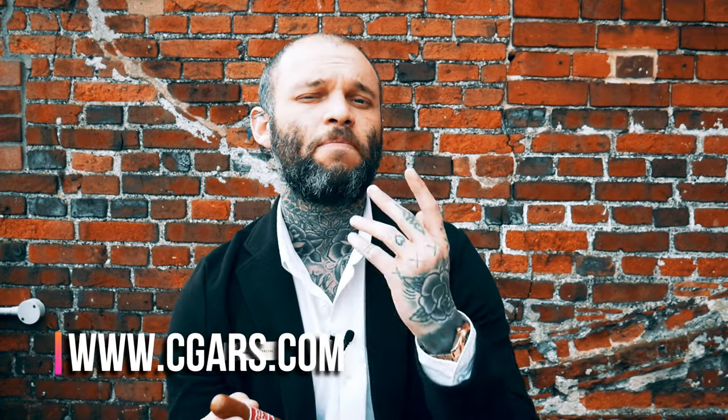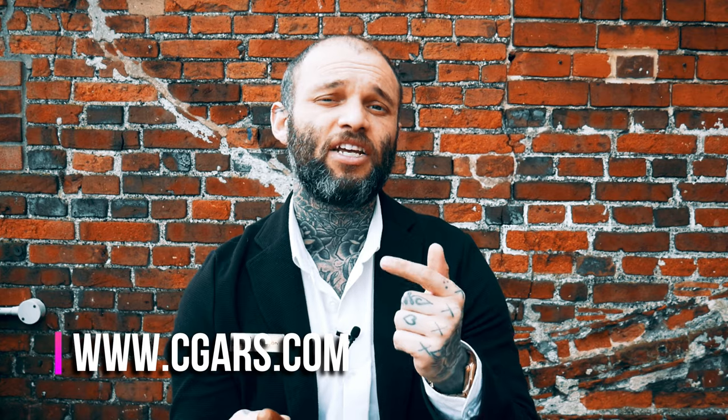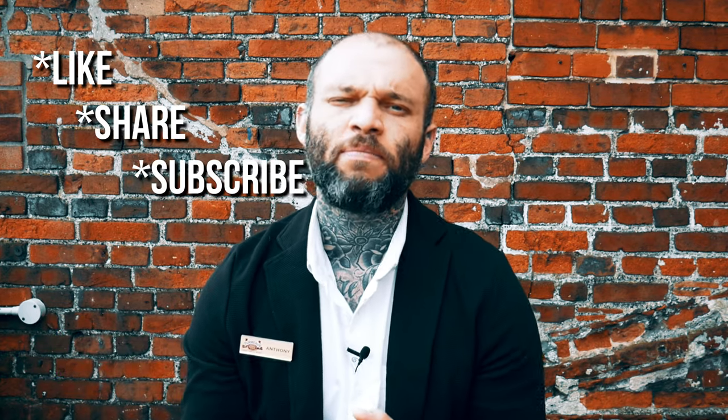Mexican tobacco definitely needs to be looked at if you've never tried any Mexican tobacco cigars before — Casa Turret are definitely the place to start. If that sounds like something you'd like to try, head over to cgars.com. If you liked this video, please like, share, and subscribe, hit that notification bell, and let me know in the comments what my next New World cigar of the week should be. Until next time, take care of yourselves — peace.